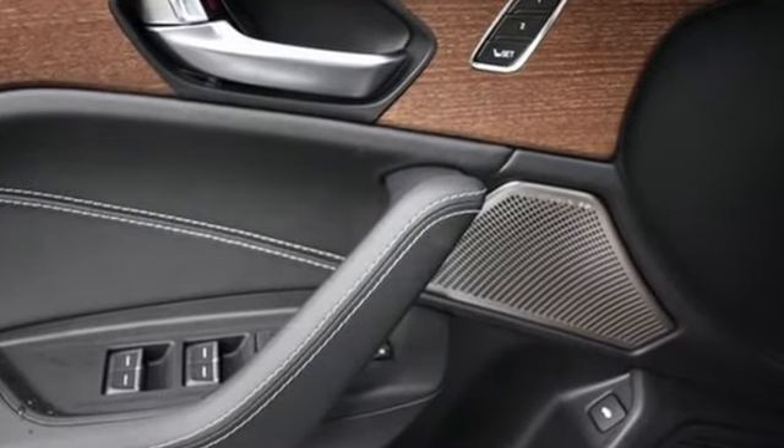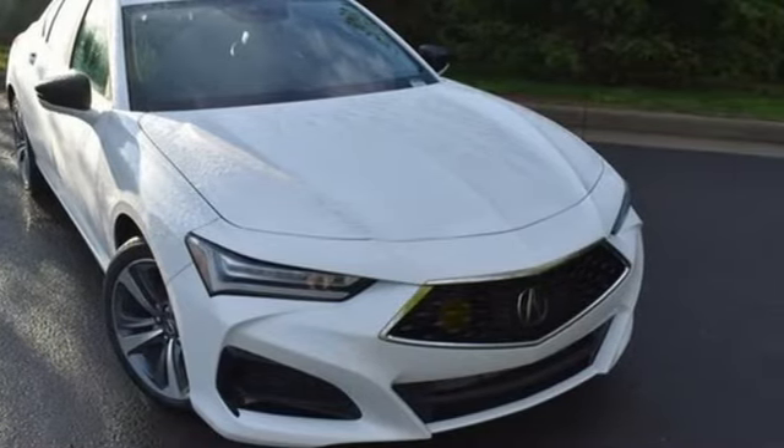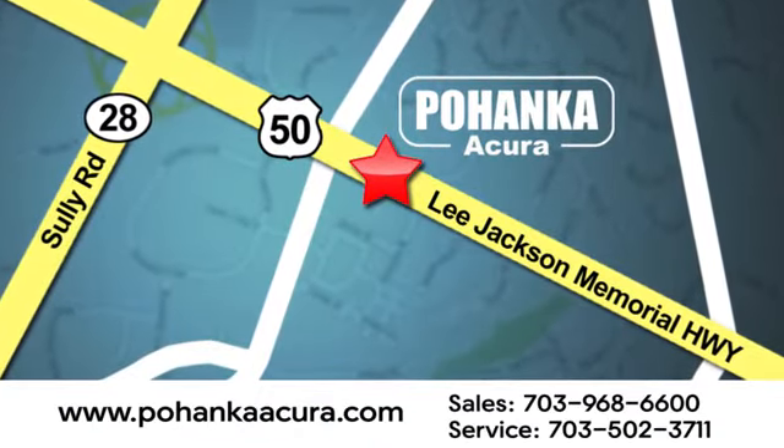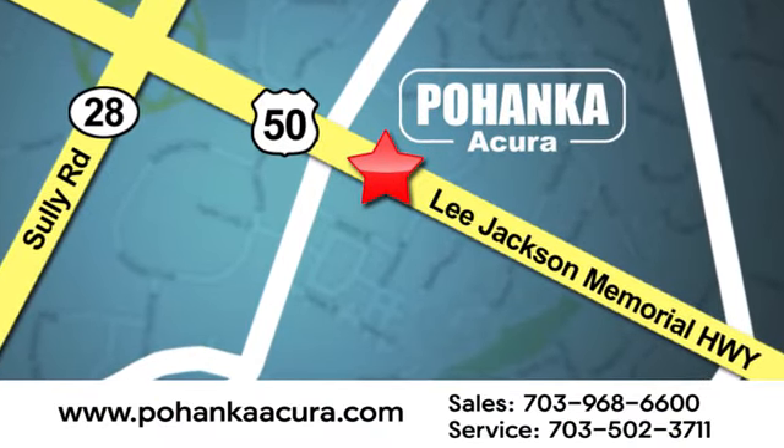At Acura, we manufacture exhilaration so you don't have to. See what it can do for you when you take it for a test drive. Pohenka Acura is a great place to buy a car. We're conveniently located at 13911 Lee Jackson Memorial Highway, Route 50 in Chantilly.